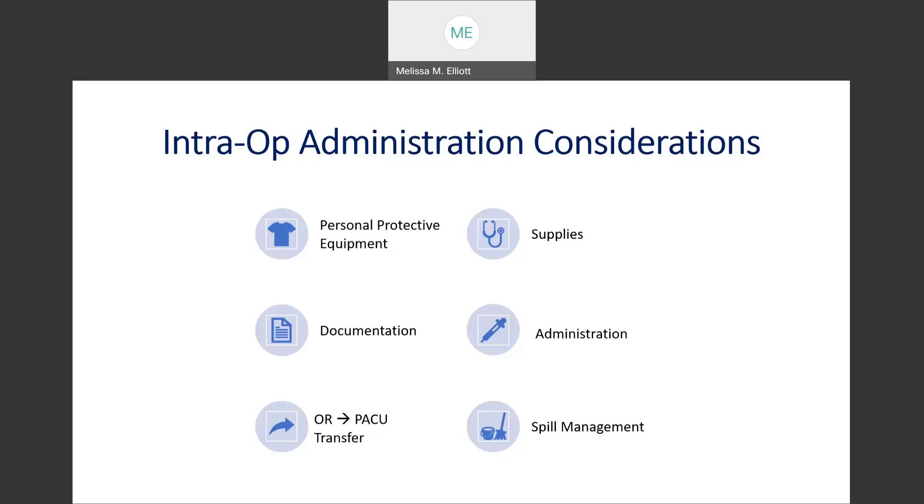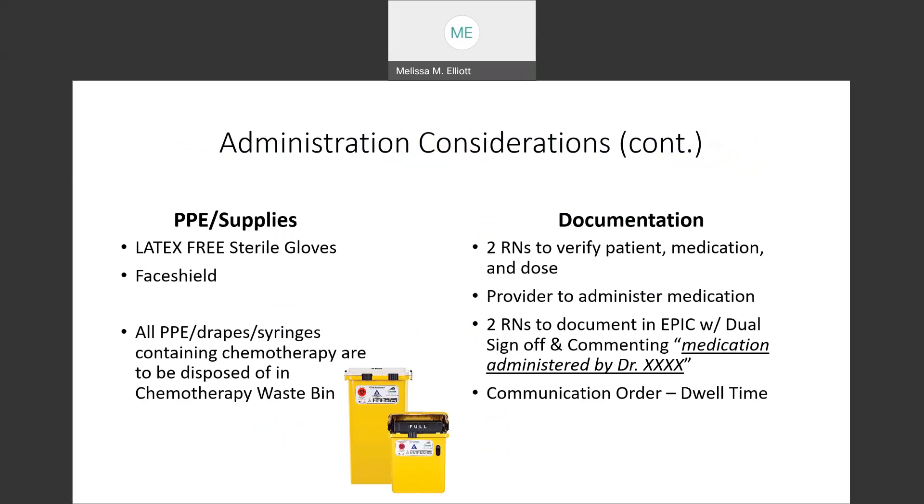We're going to look at the intra-op administration considerations, which include personal protective equipment, supplies, documentation, administration, the OR to PACU transfer, and spill management. Having appropriate PPE is essential when administering chemotherapy to protect the healthcare worker. Our latex-free sterile gloves state on the packaging that they are non-permeable to chemotherapy. We should wear two pairs of these gloves when administering the chemotherapy, and also a face shield, as there is a potential for splashing. All PPE, drapes, and syringes that the medication comes in should be disposed of in the chemotherapy waste bin, like the images pictured here. These are available in the OR area.